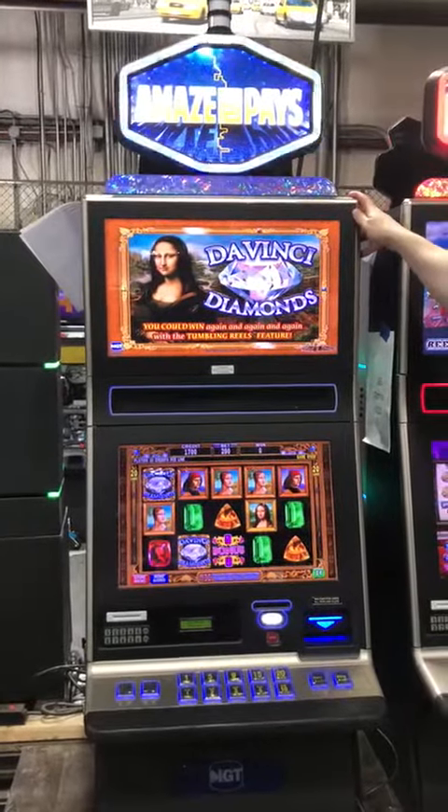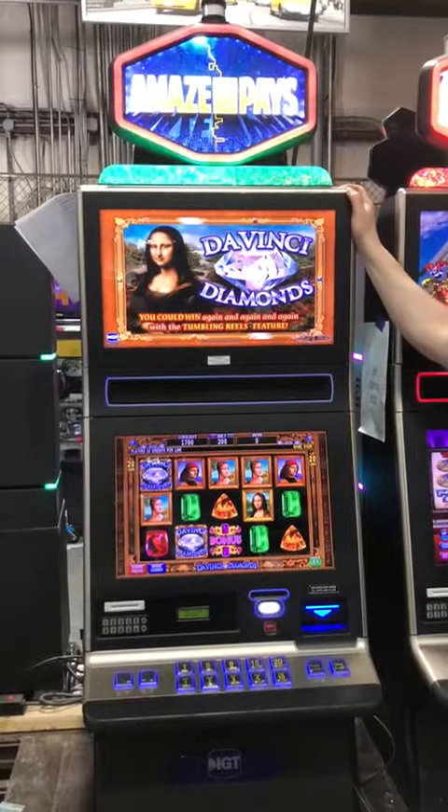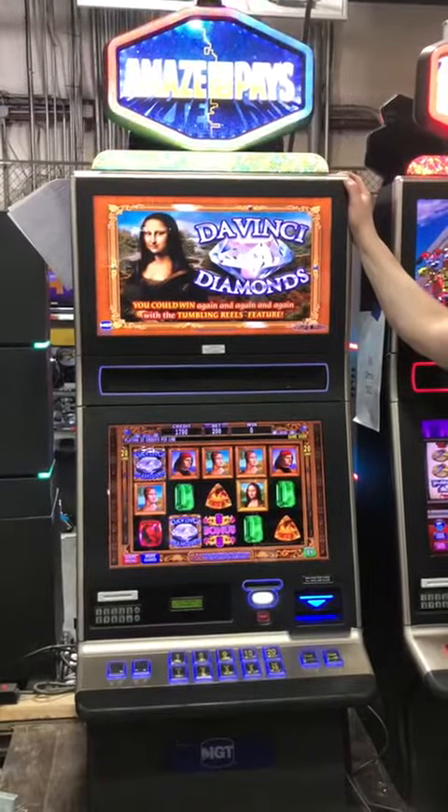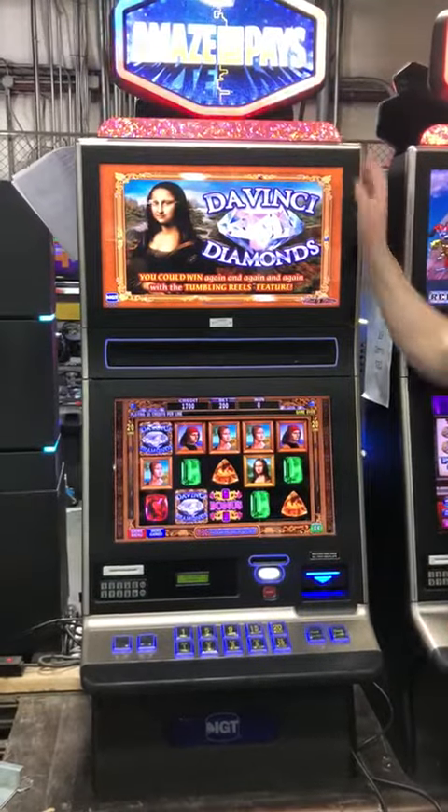This is an IGT G23. This is Ohio Gaming Slots. We sell slot machines for home use and internationally as well. This is a dual screen, 23-inch monitor machine, and this is DaVinci Diamonds.